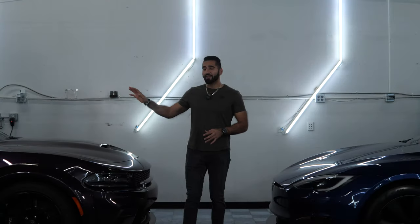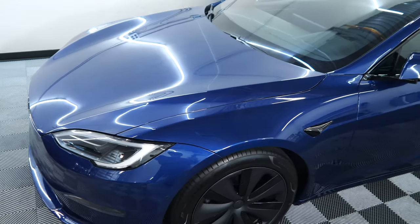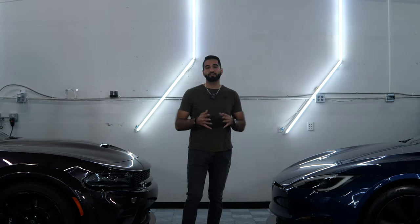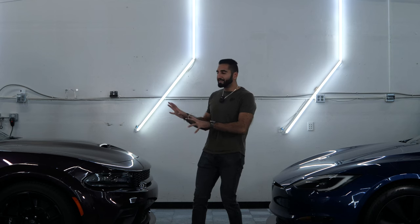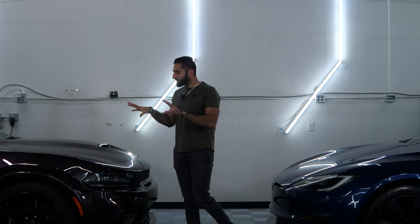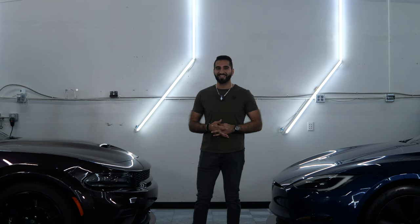To my right we have this Dodge 392 Charger, and to my left we have a Tesla Model S Plaid that we just completed with our silver paint protection film package and our gold five-year ceramic coating package. This Charger over here — this is not our work. This is a perfect example of you get what you pay for. There are a bunch of deals going around during the holidays, and you really have to ask yourself why a company is charging what they're charging.